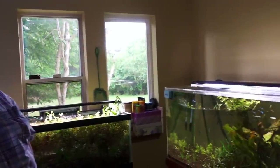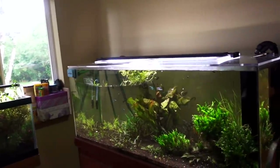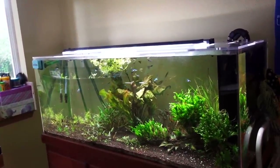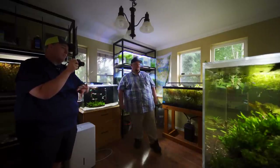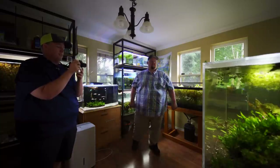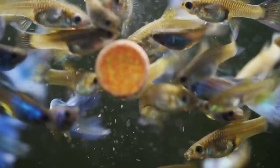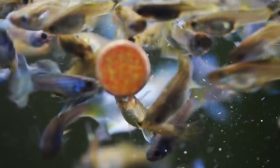We're here in Bentley Pascoe's fish room — he has a YouTube channel, we'll link to that — and we're starting with what I love, a giant guppy tank. These are a really specific line of guppy: the Blue Hawaiian Moscow, which were originally bred by Luke Roebuck, who has since passed away.